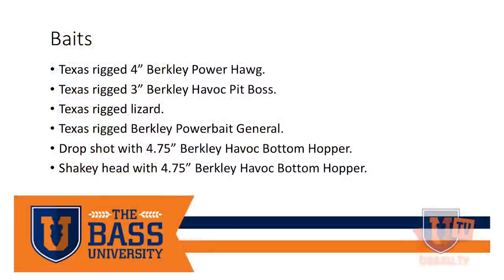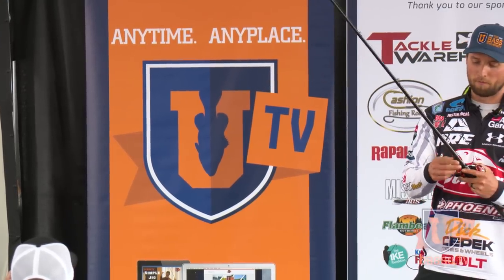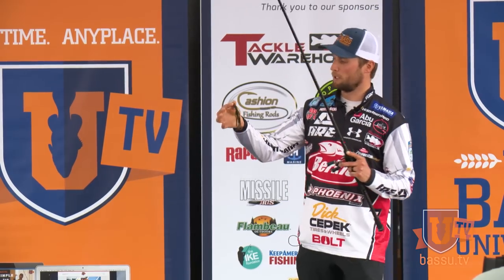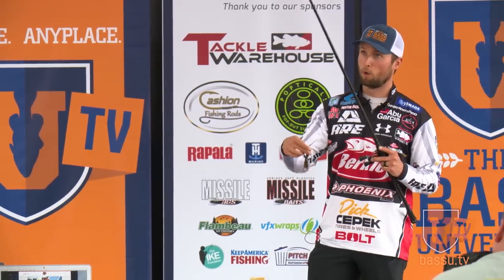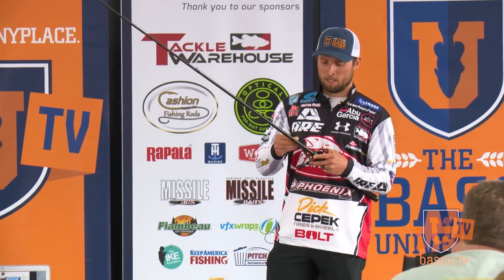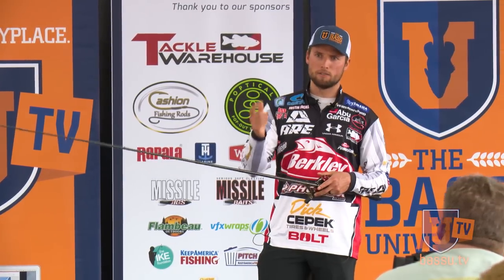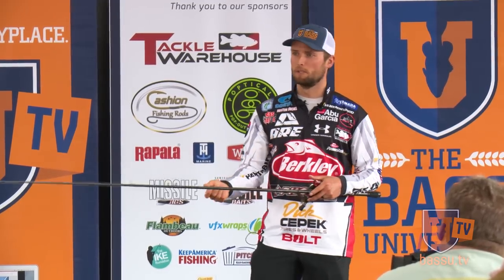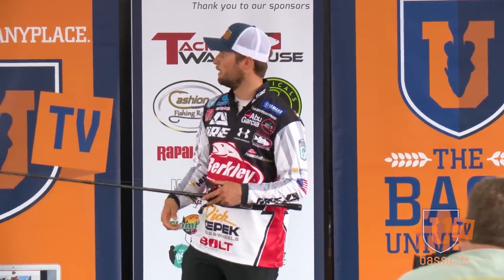These are the baits I use for sight fishing — and this is almost all of it. If I can't get them to go on one of these, I'm moving on to the next fish. Number one is the Texas rig Berkley Power Hog with a Berkley Fusion 19 hook — it's a three or four aught — and a half-ounce weight. I like a heavy weight so I can make a lot of disturbance on the nest. Too light a weight and I just can't keep in contact with the nest well or make the disturbance I need.